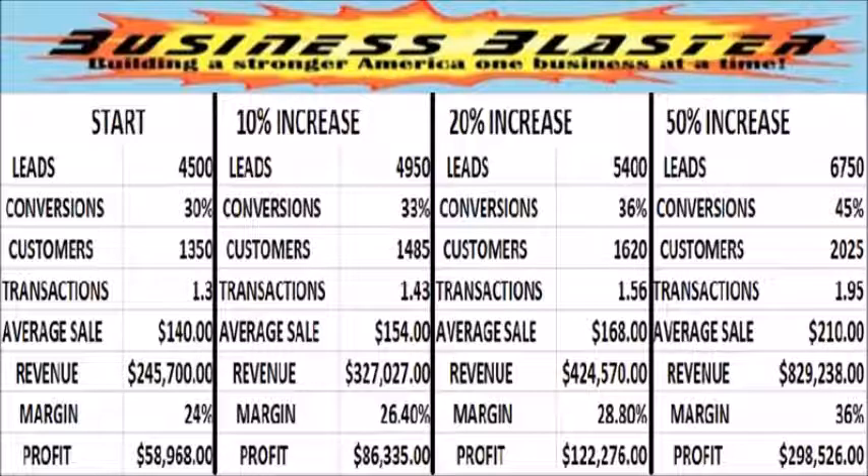And if you were able to increase each step in the profit formula by 50% — which is less than 5% per month — you would have 6,750 leads. Converting 45% of them would result in 2,025 customers. If each customer has 1.95 transactions at $210 per transaction, you would have gross sales of $829,238. With a profit margin of 36%, your net income would be $298,526.